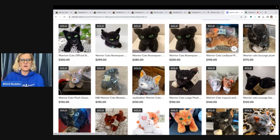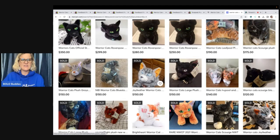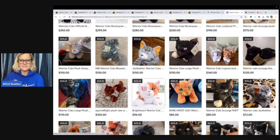It looks like Raven Paul's is the main seller over here on Mercari. Prices: 350, 299, 280, 250, 175. This one is Leaf Pool — that one was kind of popular. 190, and Jay Feather is the gray one, so 150. So these seem to be the ones that are most sought after.